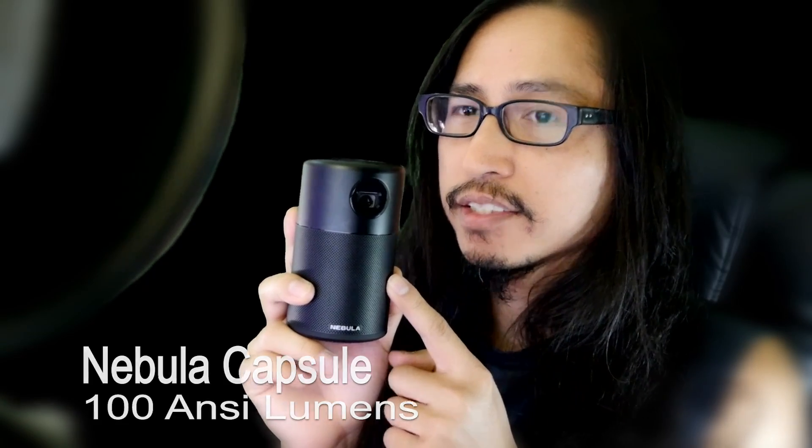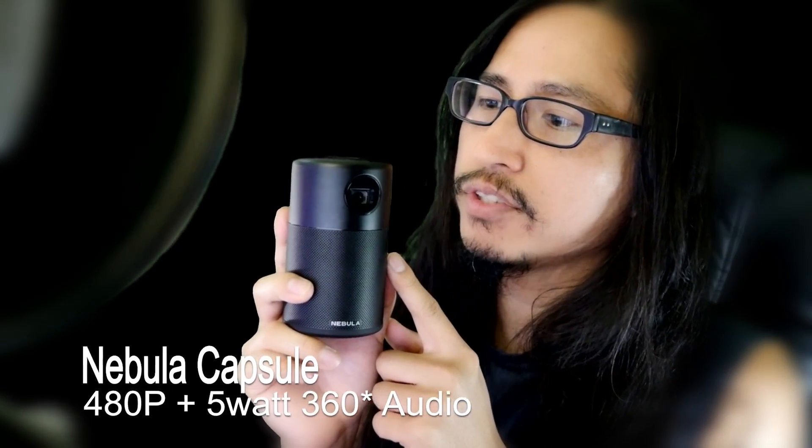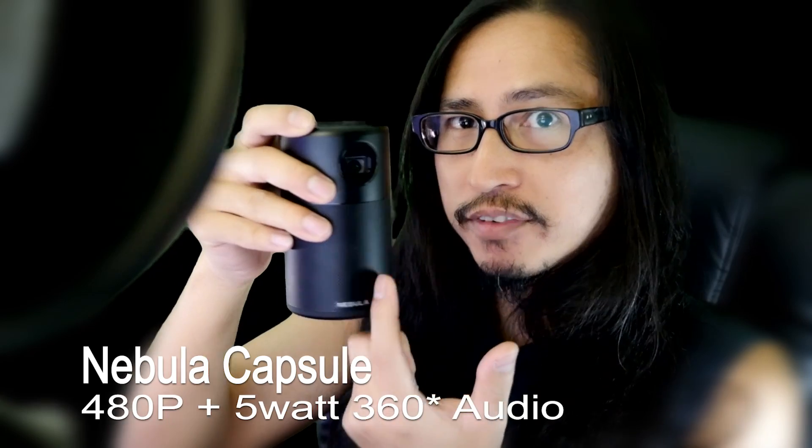Compared to the Nebula Capsule, this can output about 100 ANSI lumens of brightness, comes with 480p resolution, and also a 5-watt 360-degree audio.